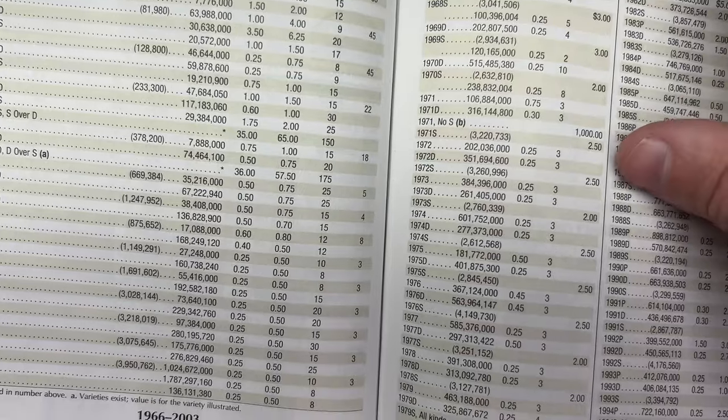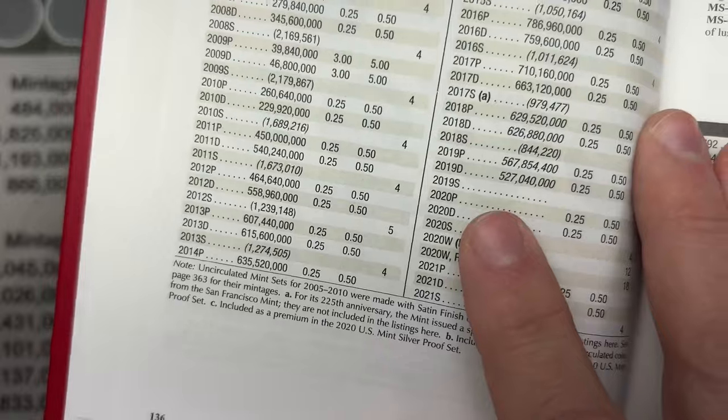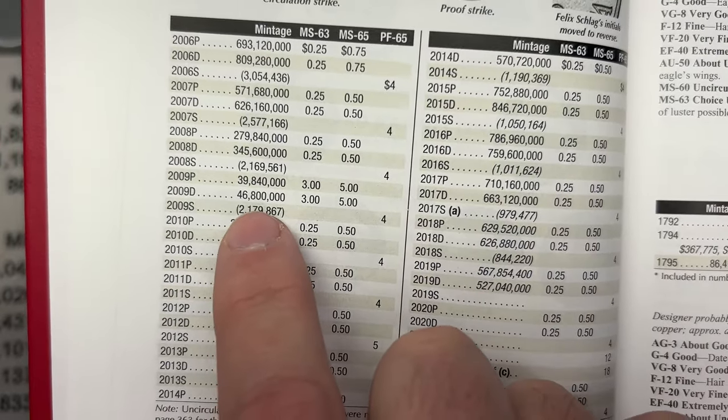You can see some of these get into key dates. The 1950 is the lowest mintage Jefferson nickel at 2.6 million. That's why I set aside the 2009 nickels — and the 2009 dimes were lower mintage as well.